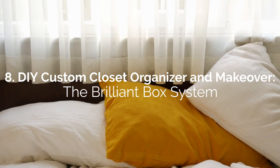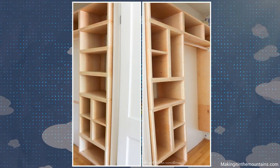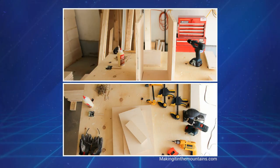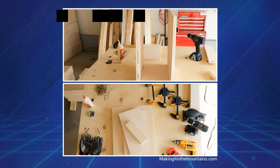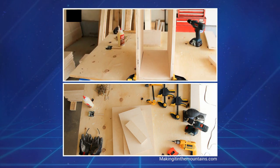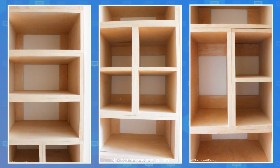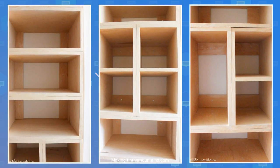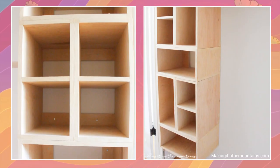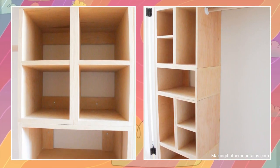Number 8: DIY Custom Closet Organizer and Makeover — The Brilliant Box System. What makes this DIY closet organizer straightforward to build are identical sized rectangular boxes. Cut the bottom and side panels of each box from ¾-inch birch plywood and assemble it with glue. Remember that the height must be precisely half of the width. Use an impact driver to screw the boxes together and to the walls. Stack them on top of one another either horizontally or vertically to create a tower on the right. The vertical ones have a middle level and will form four small squares when placed side by side.